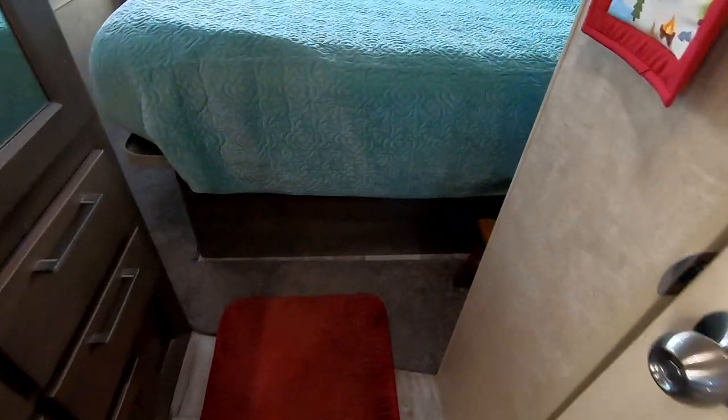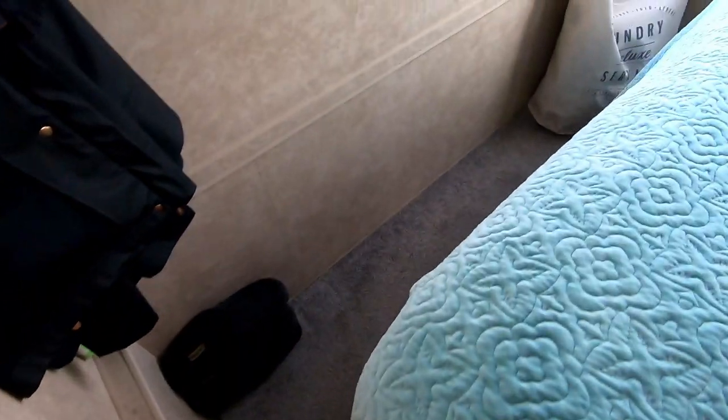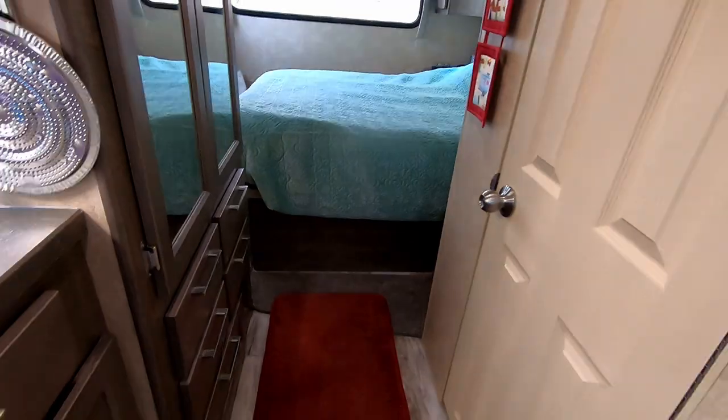We have one Fantastic Fan here, one in the bathroom, and one in the living room. That rug that goes around the bed is removable — you can take that rug out if you choose to. That's how every one of them comes. It's really nice because when you get out in the morning, your feet aren't cold. It's removable on every Bigfoot — they make it that way.